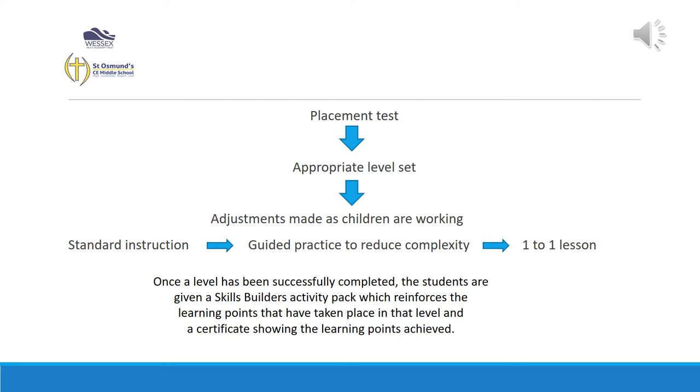Once the level has been completed successfully, they will be given their skill builders activity pack, which is also done in the second Lexia lesson. This reinforces the learning that has taken place during the online session and shows the children that all the skills they've learnt can be transferred to paper, which will hopefully then be transferred into their reading and writing skills in class.